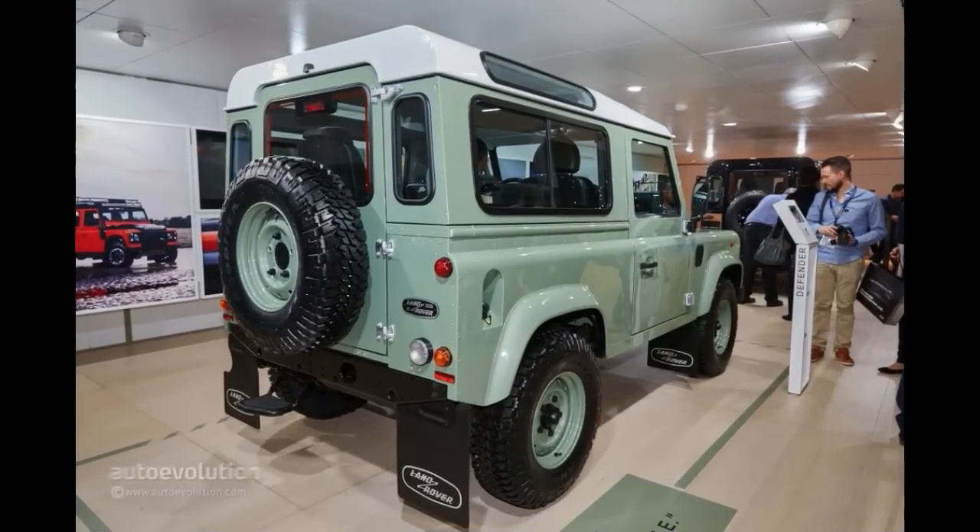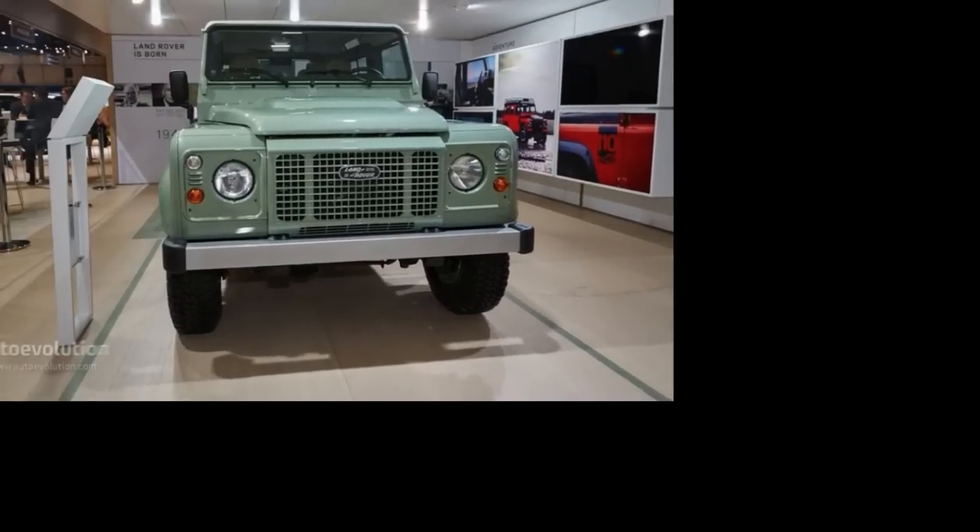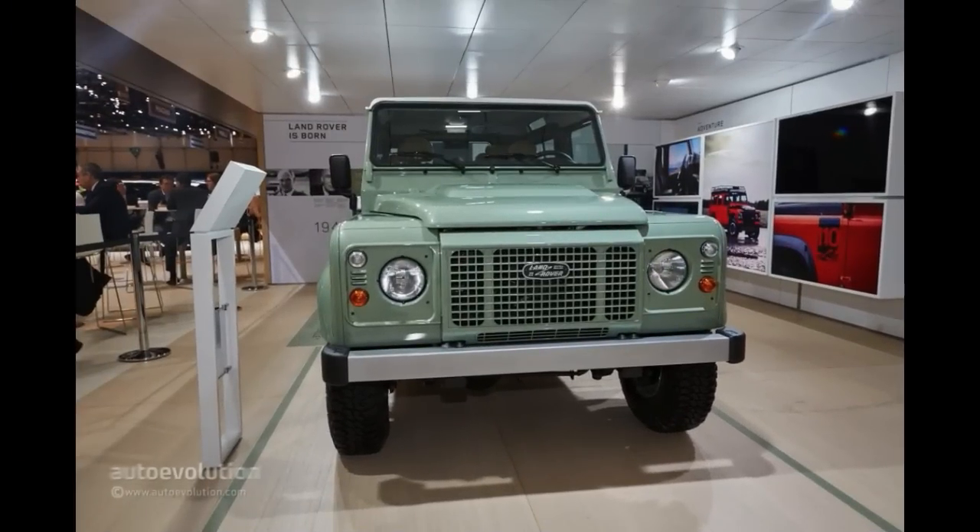It's a given that the DC-100 inspired next-gen model will be superior to the current Defender, but still, this is your last chance to acquire what's probably the most British automobile ever made, along with the original Mini and the Jaguar E-type.